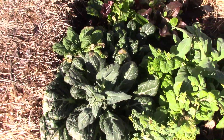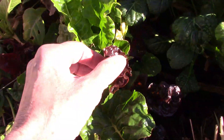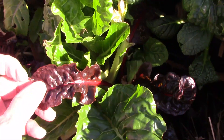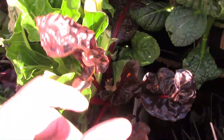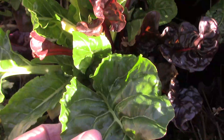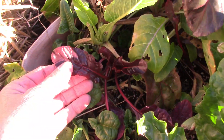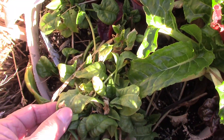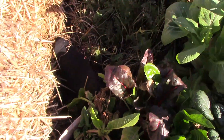In the next 10-gallon grow bag is the Swiss chard and the spinach. I planted a mix of Swiss chard, so there are a couple of interesting colors I might try to save seeds from, but I still have some harvesting to do. The spinach didn't do as well as the Swiss chard right next to it, and it's been kind of just sitting there waiting for warmer weather.